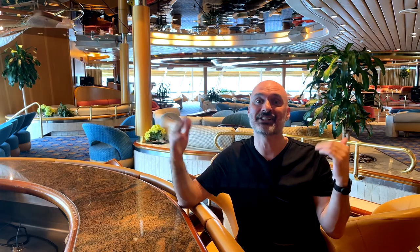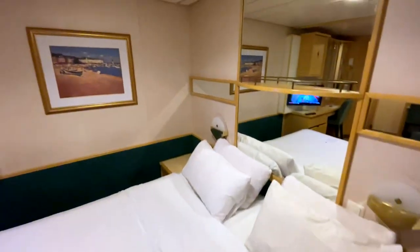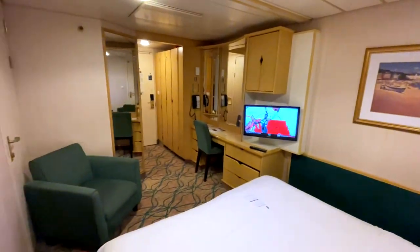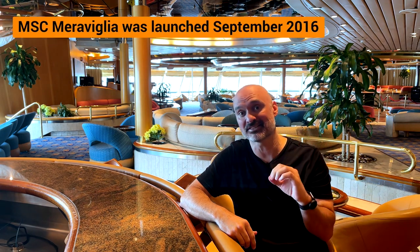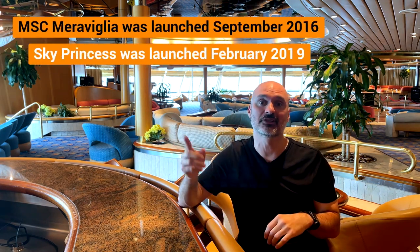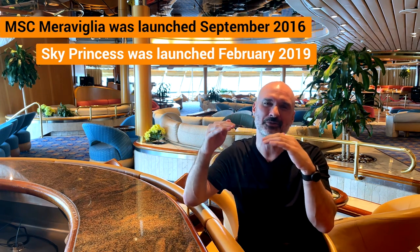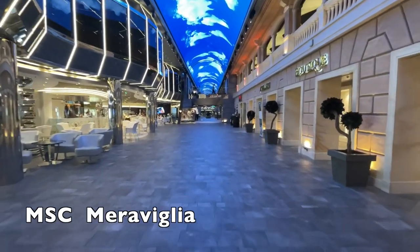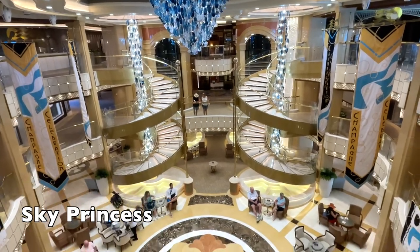Why am I not comparing Enchantment of the Sea's Inside Cabin? Well, it would be a little unfair. This ship was built in 1997, so it's closing in on being 30 years old. MSC Maravilia was launched in late 2016, and Sky Princess was launched in early 2019 — only about two and a half years difference. They both look very new throughout the ship, no sign of wear and tear. You feel like you're on a brand new ship, even though they're a couple years old.